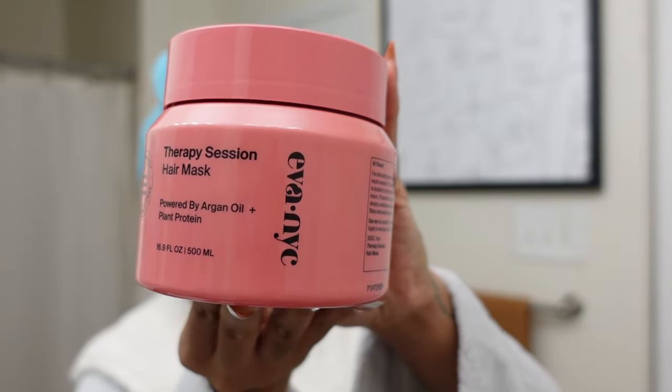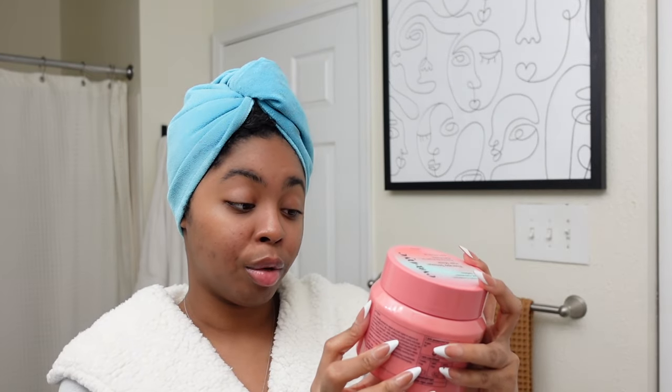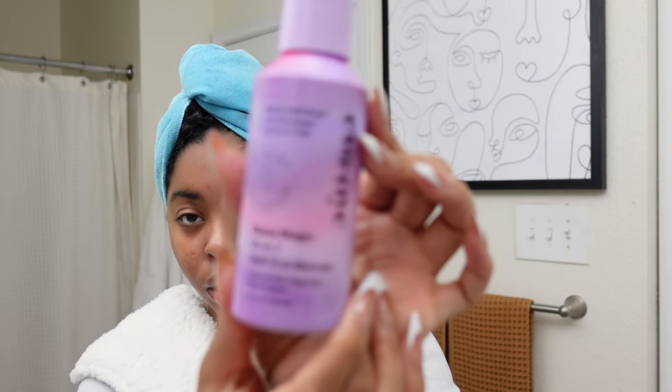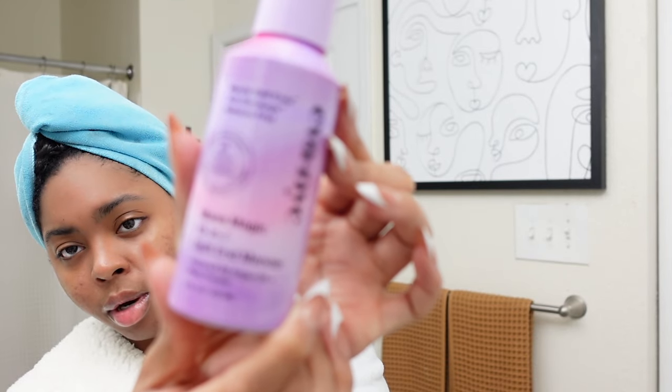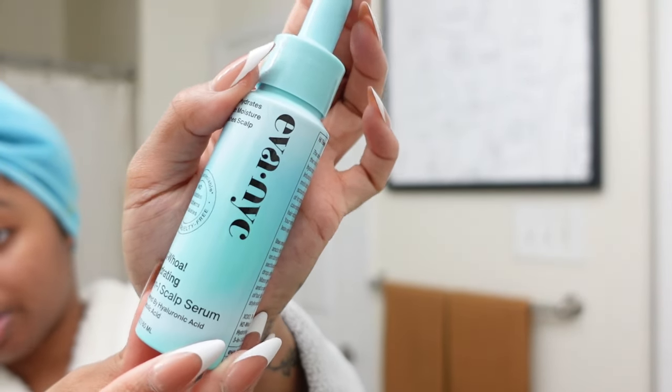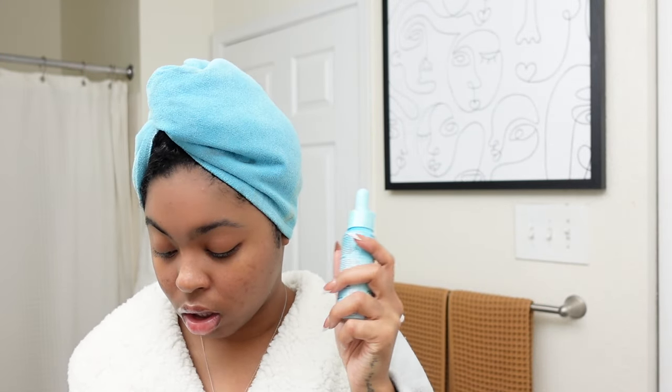In terms of new products, I'm trying a whole new line — Eva NYC. Never heard of them before but I saw them at Ulta. This is their Therapy Session Hair Mask, powered by argan oil and plant protein — this is a fat jar and it was $15.91. I'm also going to use their Mane Magic 10-in-1 Split End Mender, which also has argan oil. And because my scalp has been so dry, I'm going in with their H2O Hydrator, a three-in-one scalp serum.